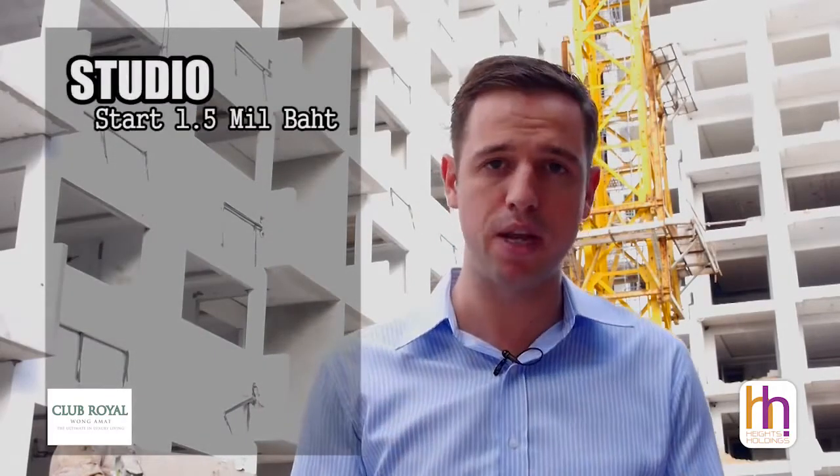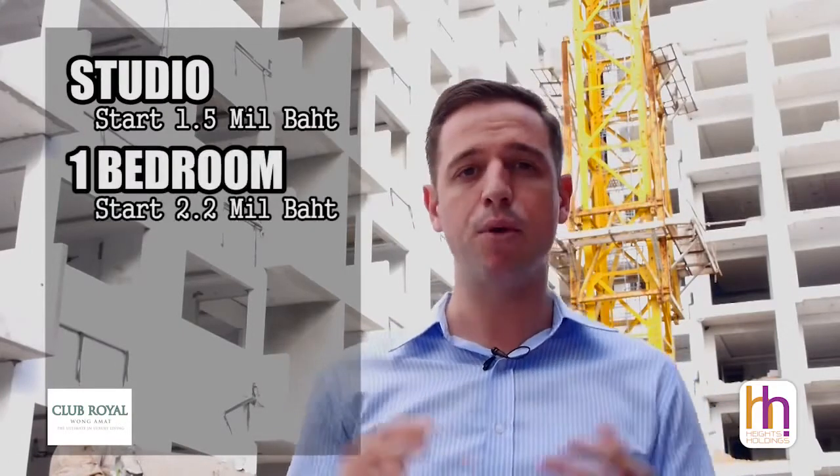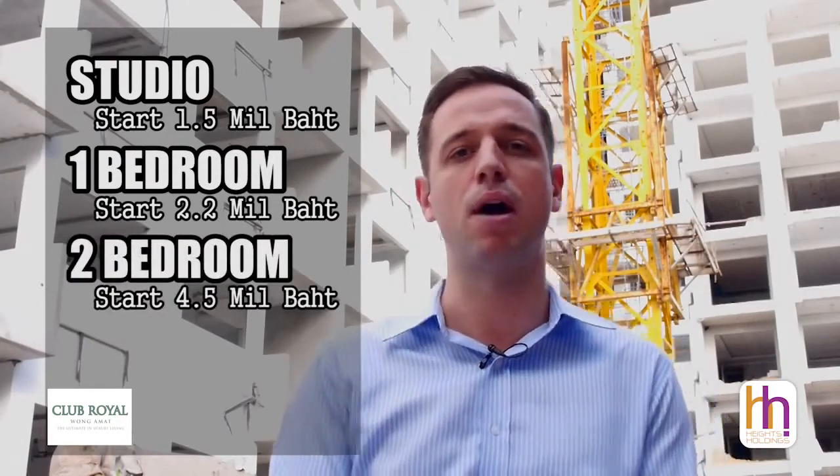Club Royal is scheduled for completion at the end of this year, December 2015, and we still have an excellent range of apartments available at very special prices as part of our current promotion. Studio apartments start from just 1.5 million Thai baht, whilst one bedrooms start from 2.2 million baht, and we also have a range of superb ocean view and pool view two bedroom options starting from just 4.5 million baht.